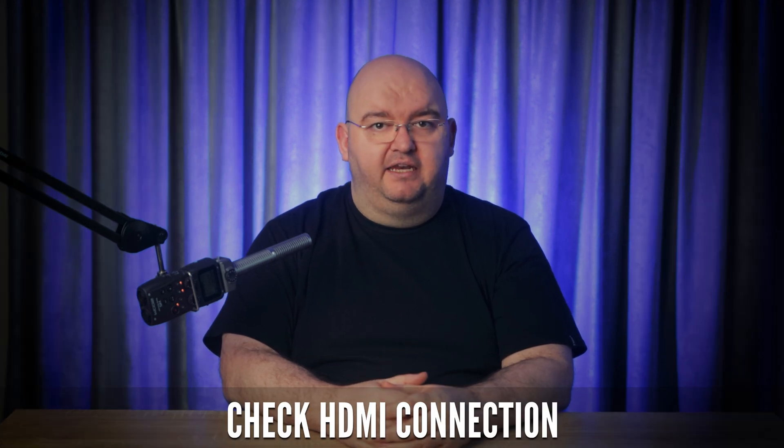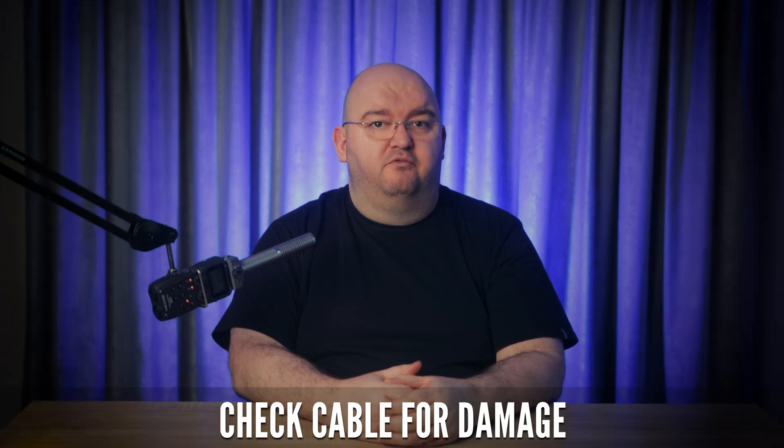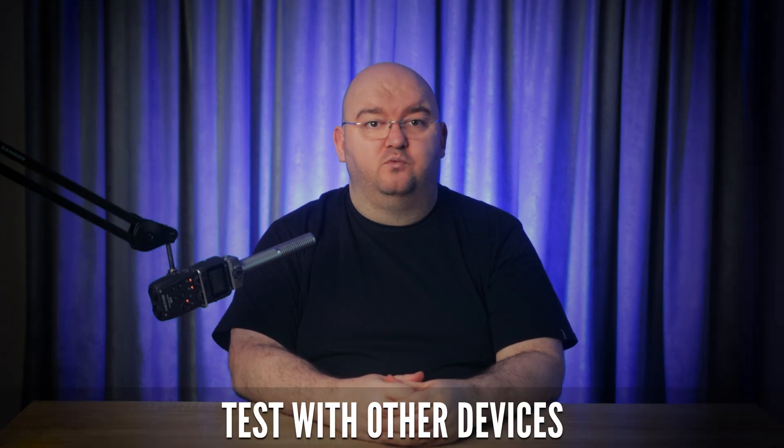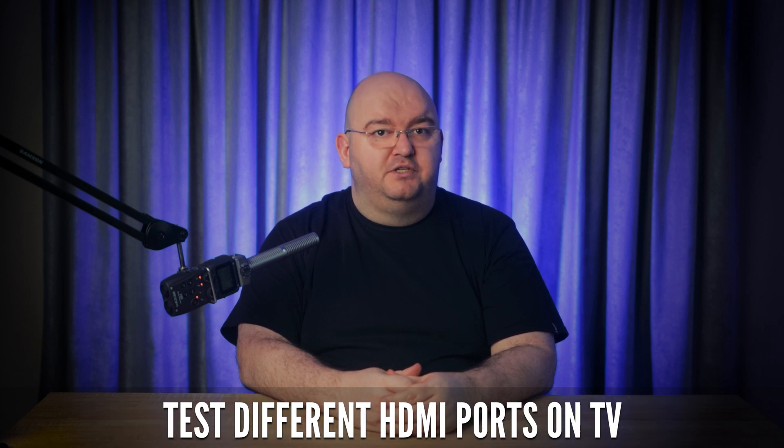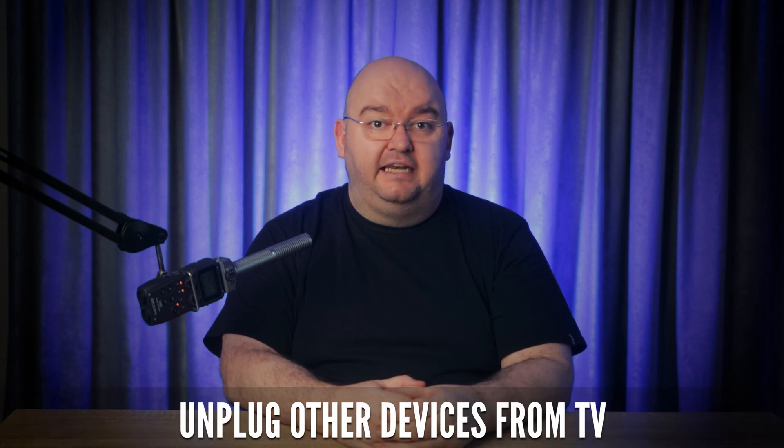Next, check the HDMI connection. HDMI issues are a top reason for black screens. Unplug the HDMI cable from both the TV and console, then plug it back in firmly. Check the cable for breakpoints and physical damage. If the cable doesn't work with other devices, replace it. Also make sure you have an HDMI cable rated for the resolution the PS5 is outputting. Try switching the cable to different HDMI ports on the TV. If multiple devices are connected, unplug the others and leave only the PS5, as the TV may struggle with multiple HDMI connections.